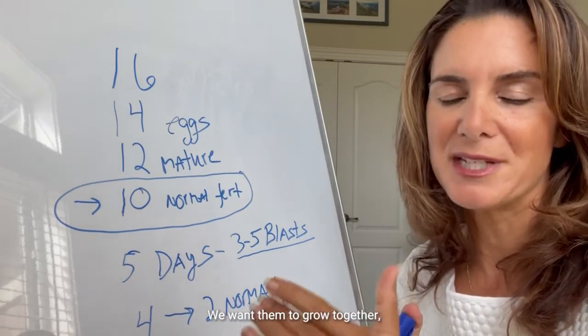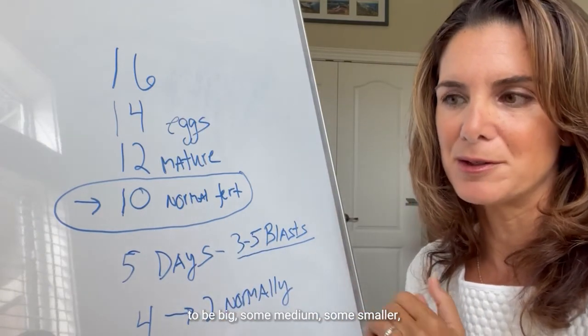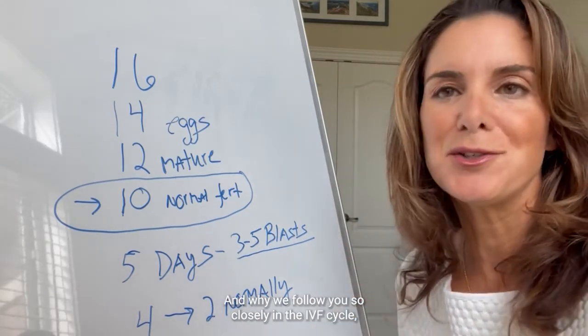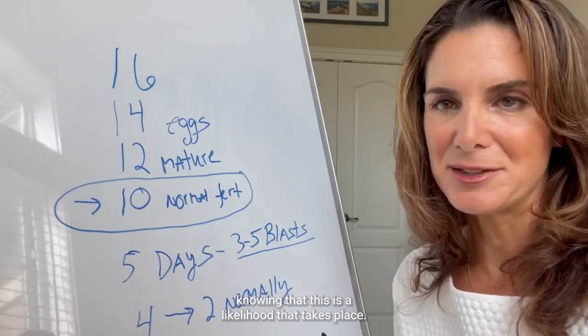We want them to grow together — meaning we don't want some to be big, some medium, some smaller — or they would be post-mature, mature, and immature. And that's why we follow you so closely in the IVF cycle, knowing that this natural attrition is a likelihood.